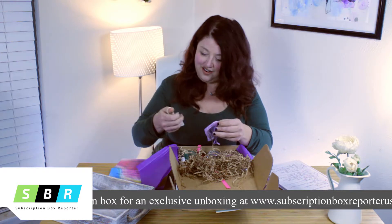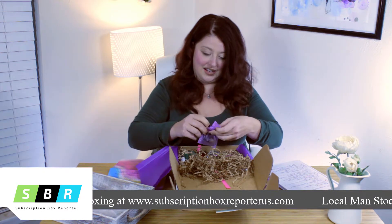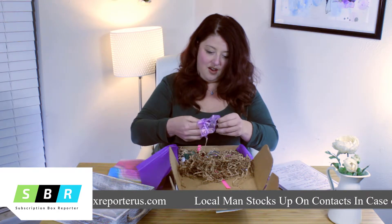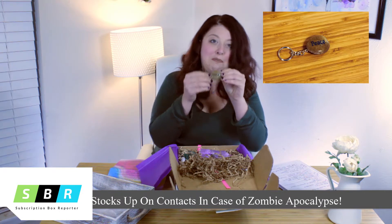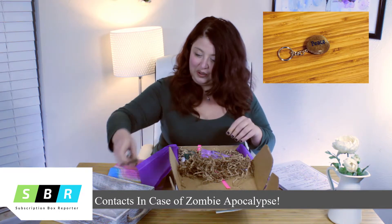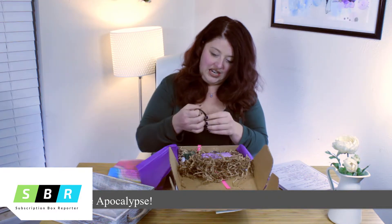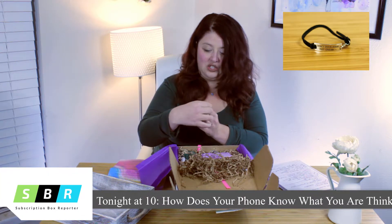I'm going to put everything in this little box as I'm pulling it out. There's a little keychain — it's a rock with a piece on it, really cute, a little reminder on your keychain. And there's a little bracelet that says 'don't quit your daydream,' which is also really sweet.